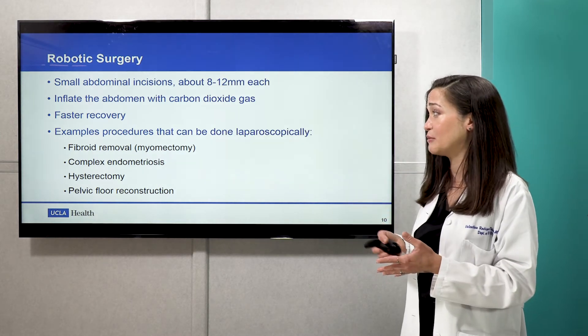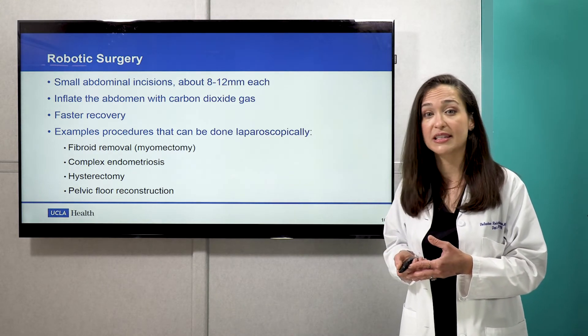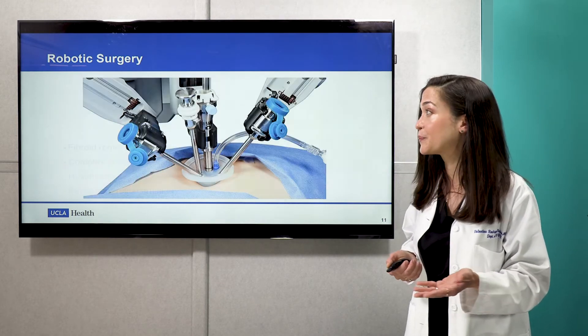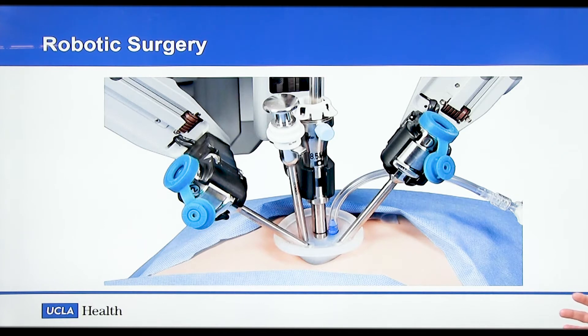Examples of procedures that can be done via robotics include fibroid removal, complex endometriosis, hysterectomy, and also some pelvic reconstruction work. This is an example of what robotic surgery can look like — using one incision on the abdomen from which several trocars or small ports can go inside to access what's happening in the pelvis.